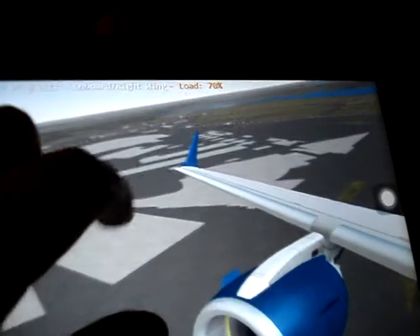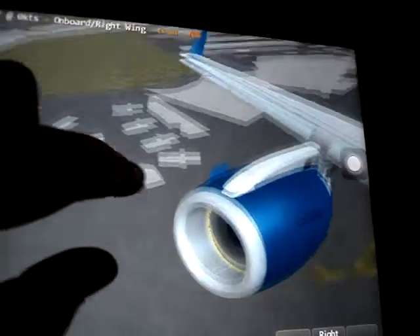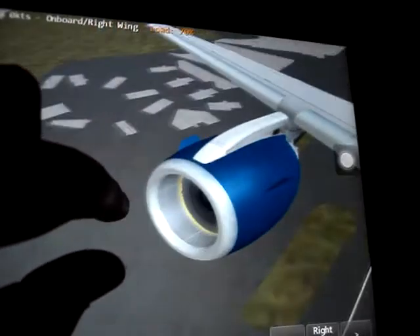They don't put a lot of detail into their airports, but they put a lot of detail into their planes. That's the truth.